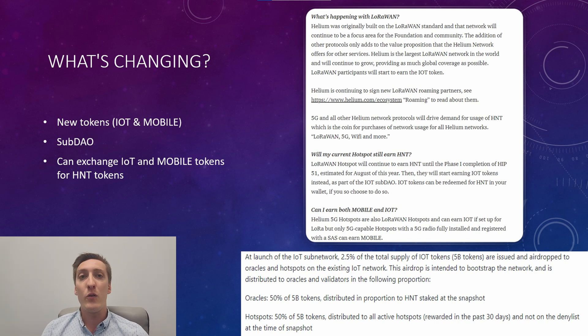On top of that, you can exchange your IoT and mobile tokens for HNT. In addition, at the launch of the IoT sub-network, 2.5% of the total IoT tokens, roughly 5 billion tokens, are going to be issued as airdrops to oracles and hotspots on the existing IoT network. This airdrop is intended to bootstrap the network and give it a head start. That's a nice little bonus to look forward to.